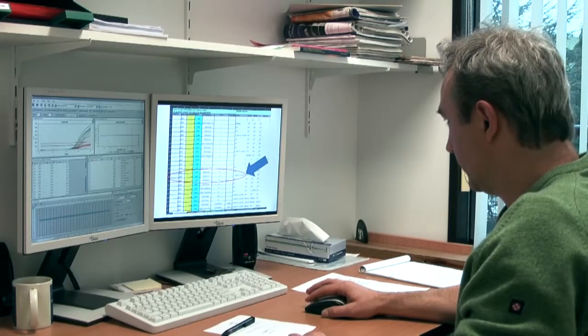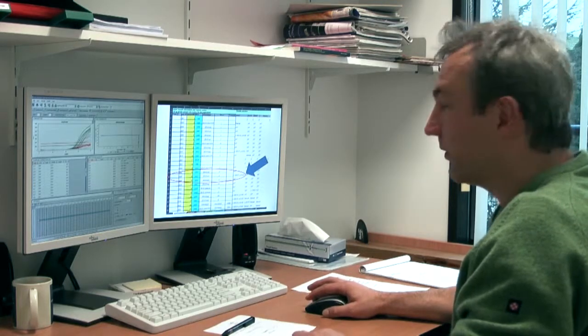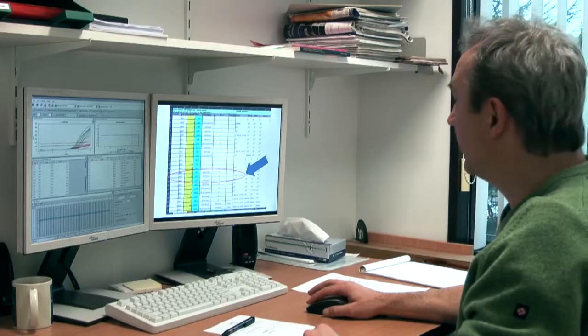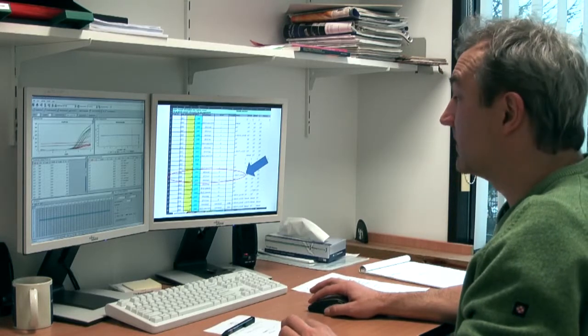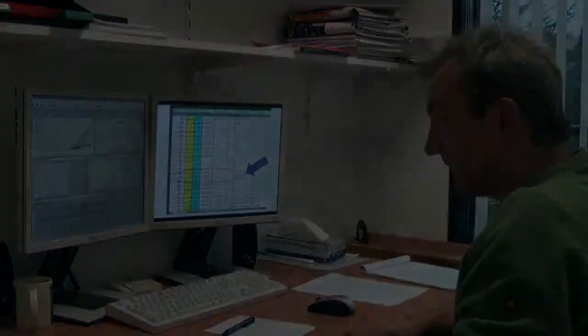Hi Tom, I just sent you the latest test results. Did you check them already? Hi Ronald, I just received them. I looked at them and I agree with the mutations — I will send them to the clinicians. Great, another result within 24 hours.